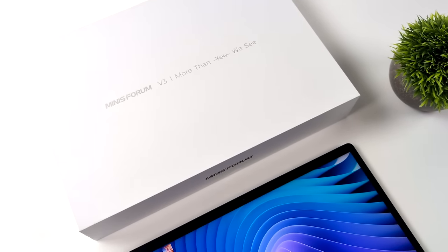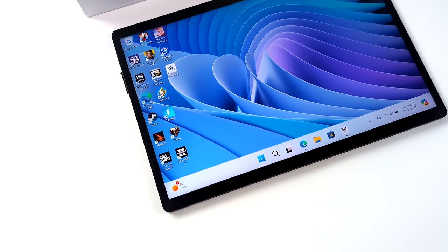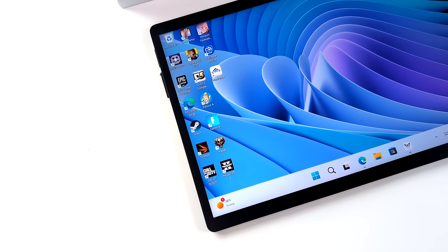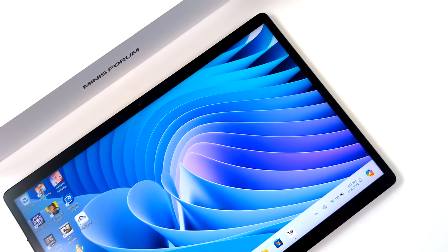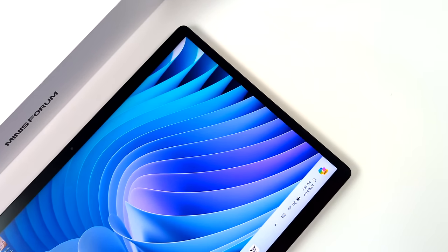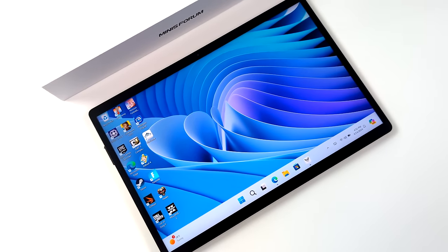Hey, what's going on everybody? It's ETA Prime back here again. Today we're going to be taking a look at the world's first Ryzen-powered tablet. This is coming to us from Minisforum. It's known as the V3. I've created one video already — a first look — and in that one I did state that this is one of the best Windows tablets I've ever tested.